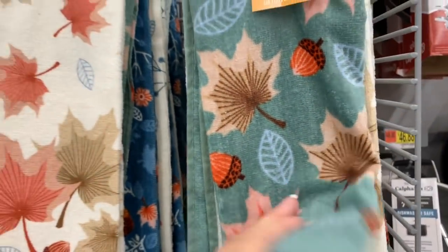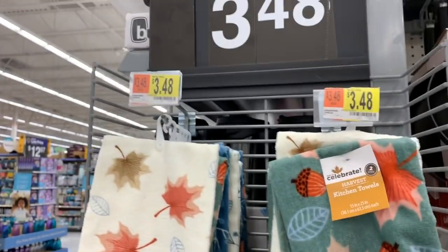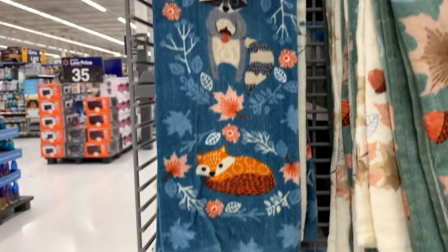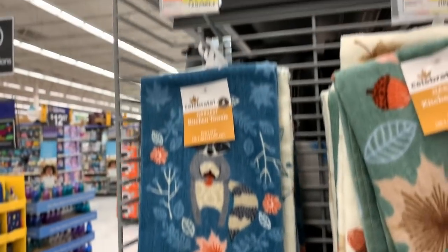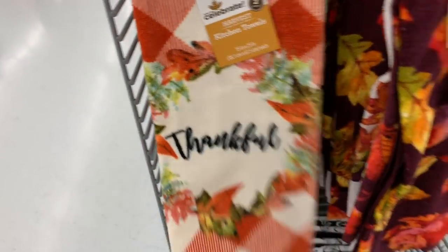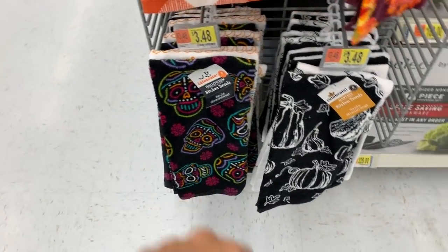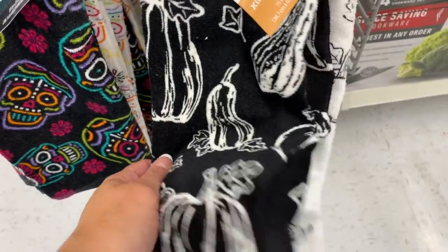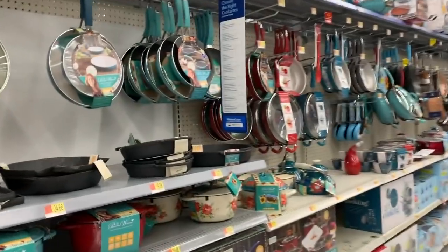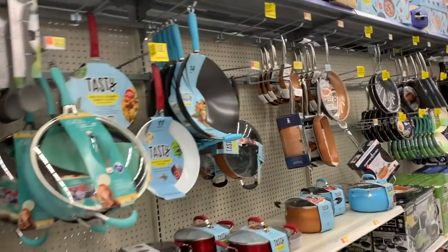These colors are really different - they're really throwback. You get two towels for $3.48. I always like woodland-themed things. They also have thankful, leaves, a Halloween one, and this one down here is a two-pack. But I know you guys are here for the clearance, so let's find some yellow tags.